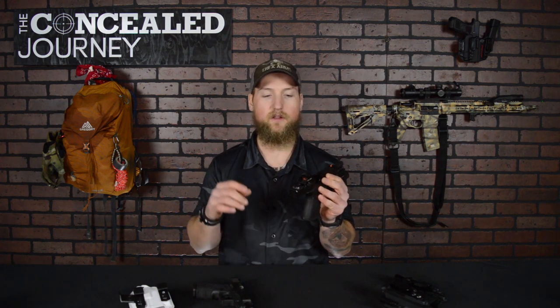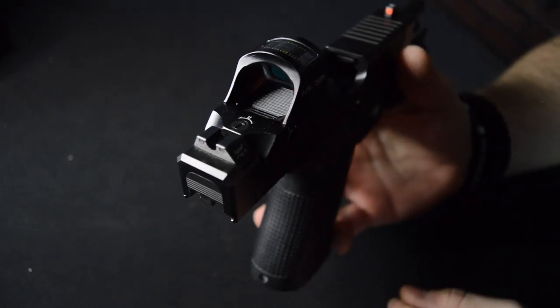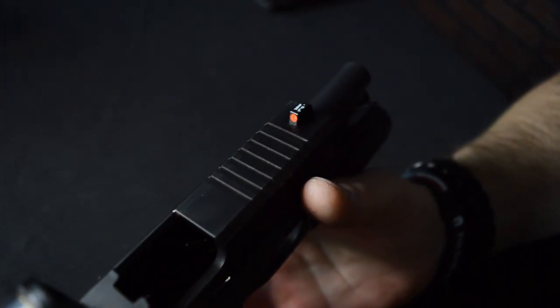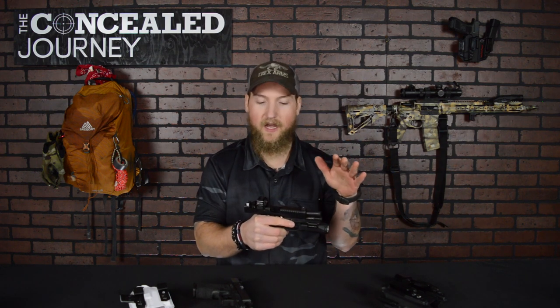Whether your gun comes with nice sights out of the box or not, I highly recommend aftermarket sights — not only for their durability, but also for day, night, and low-light shooting capabilities. These ones here are from Trijicon. These are their HD sights, and their XR sights are really nice too. I've got a pair of XRs on my Glock 43 — a thinner front post with a high-vis orange front and a U-notch rear with a flat face, which is good for one-handed manipulations. Sturdy, robust, high-vis, intuitive — Glock sights I don't think are sufficient.